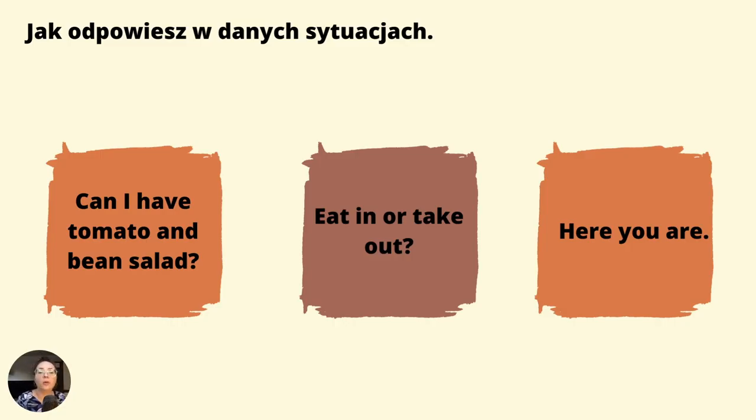Jak odpowiesz w danych sytuacjach? Can I have a tomato and bean salad? — czy mogę prosić sałatkę pomidorowo-fasolkową? Mamy dwie możliwości odpowiedzi: Yes, of course — tak, oczywiście. Albo: I'm afraid there isn't any tomato and bean salad — obawiam się, że nie ma sałatki pomidorowo-fasolowej. Eat in or take out? — na przykład Take out, please — proszę na wynos. Albo eat in — poproszę, zjem na miejscu.